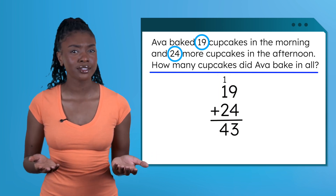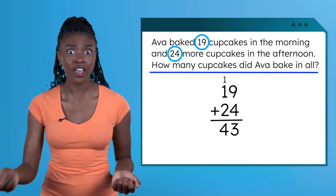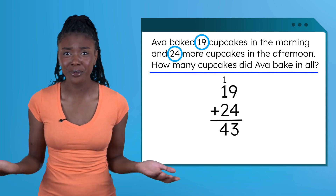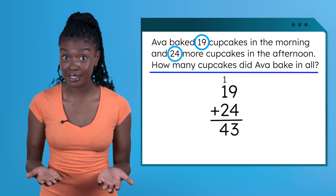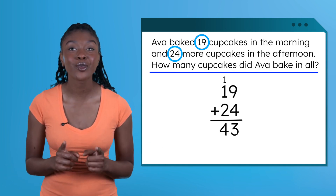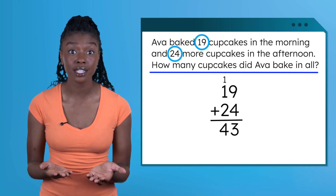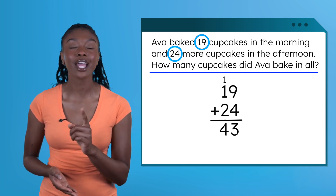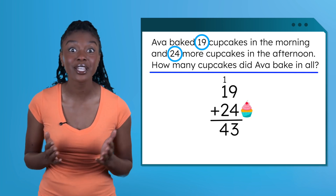Hold on — 43 what? Imagine someone says 'There's 43!' You'd probably ask: 43 puppies? 43 people? 43 dollars? That's why in word problems we always need to label our answers with a unit — a word that tells us what the number is counting. In this problem we're counting cupcakes, so instead of just writing 43, we'll write 43 cupcakes.